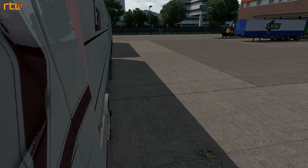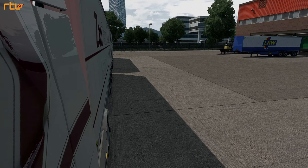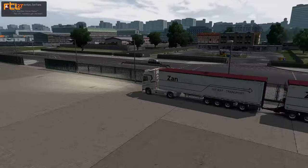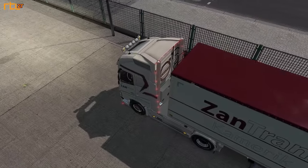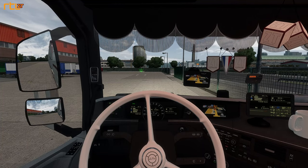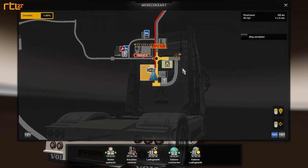Als we eens even achteruit kijken, dan zie je wat voor lengte er achter hangt en wat voor geluid deze Volvo heeft. Voorheen had ik standaard geluid van de Volvo. Ik heb nu een dubbele pijp achterop laten zetten - dat kun je nu zien. En het was ook een optie om een ander geluidje erin te zetten, dat hebben we gedaan.